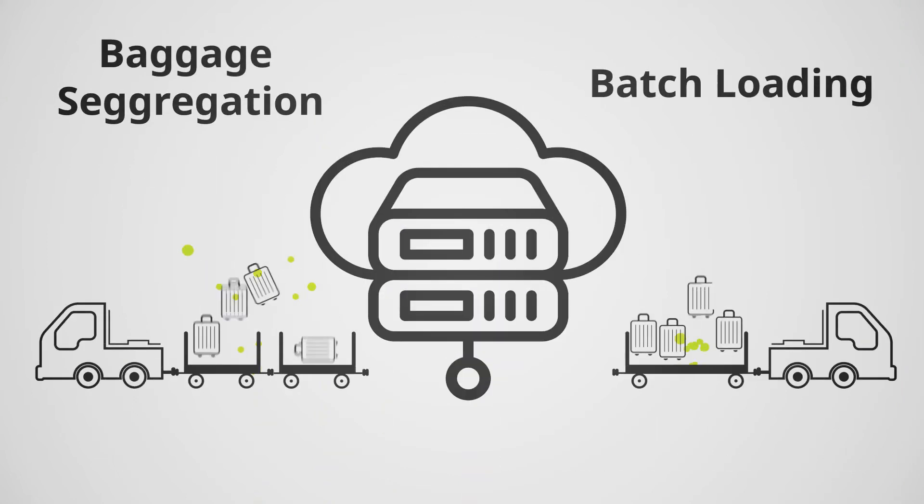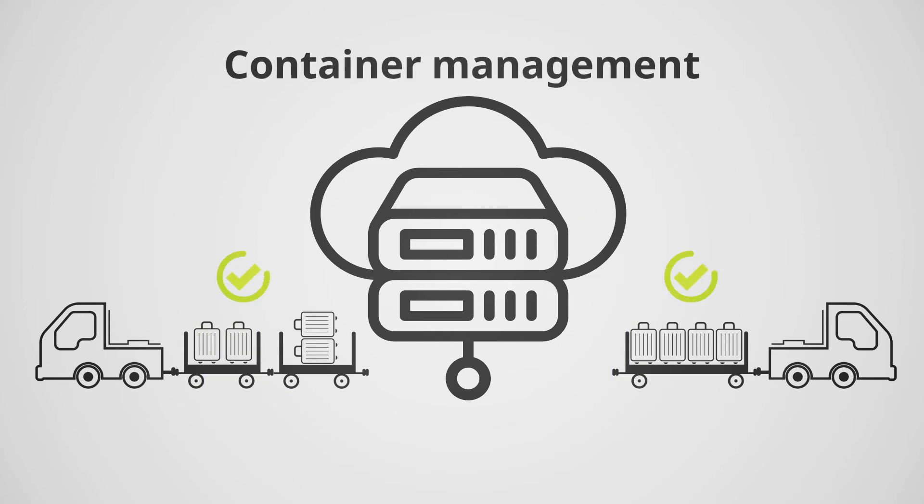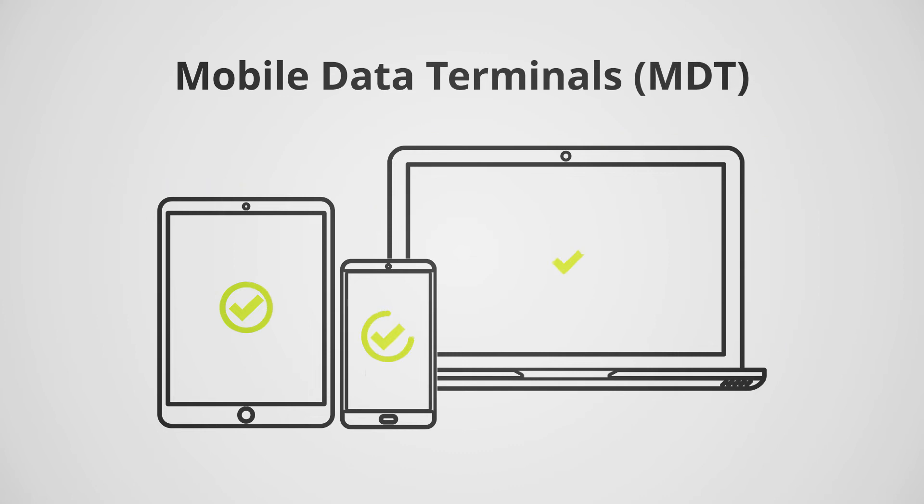It also provides comprehensive monitoring with reports and statistical evaluations. As a cloud-based solution, we offer PSI Airport BRS as a leasing and rental model.